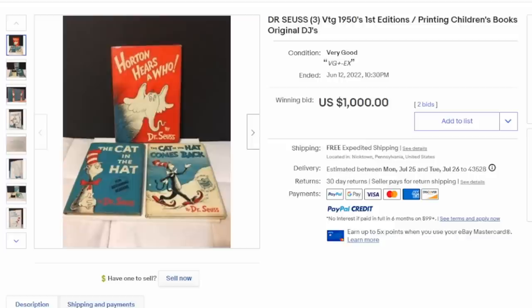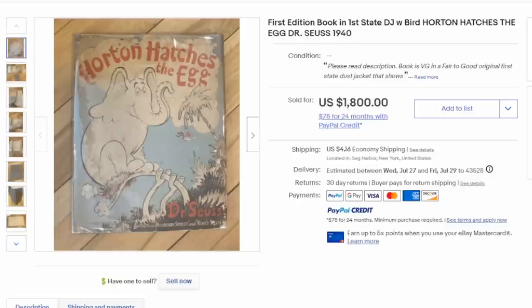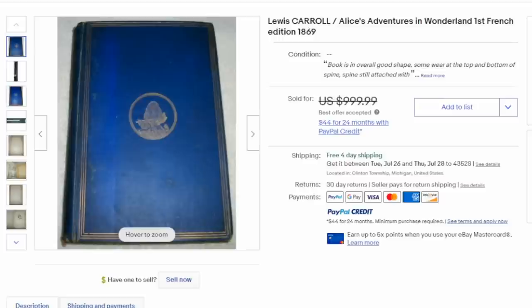Obviously Dr. Seuss is still extremely well collected. Most of the early first editions with dust jackets will sell for hundreds of dollars, and some single books by Dr. Seuss will sell for some phenomenal money. This is Horton Hatches the Egg — first state, first print with the dust jacket. Excellent, excellent book to find.